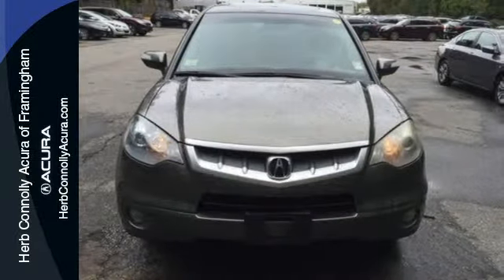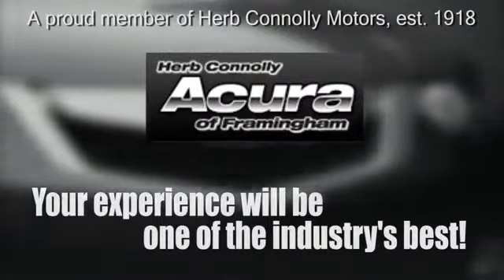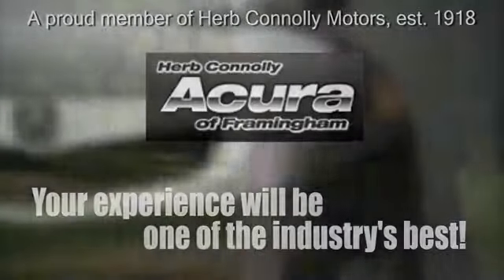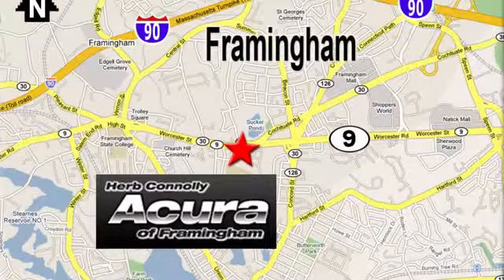Drive the RDX today. Herb Connolly Acura, meeting and exceeding expectations one customer at a time. Stop in today. We're conveniently located at 500 Worcester Road, Route 9 in Framingham, Massachusetts.